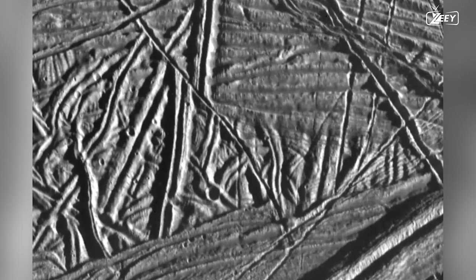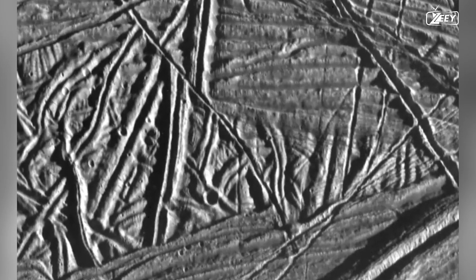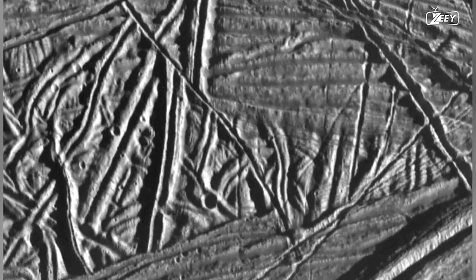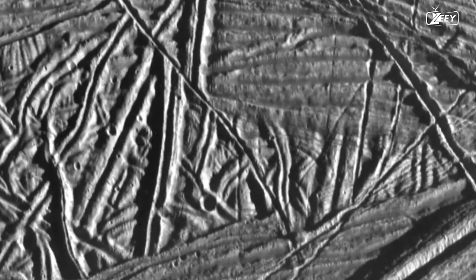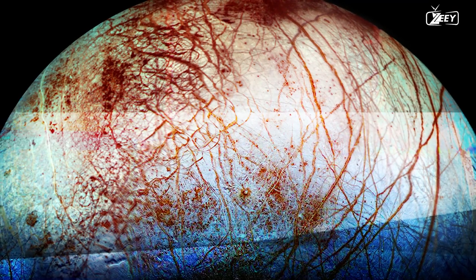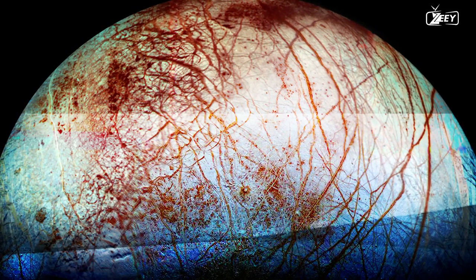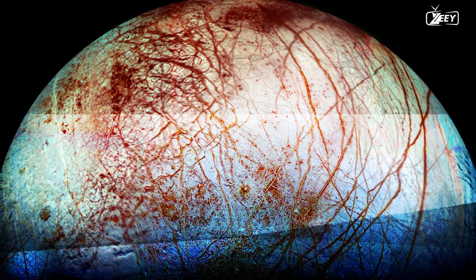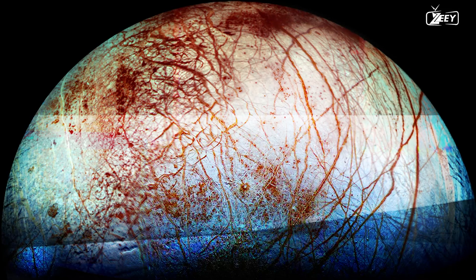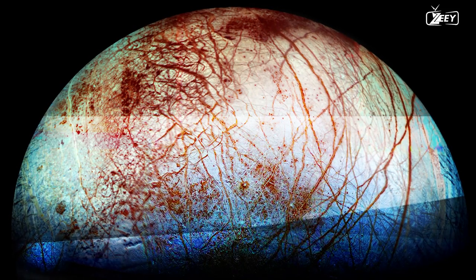The Galileo Orbiter captured an image of features that may flow from ice volcanoes, taken during its eighth orbit around Jupiter. The area is illuminated from the left by the Sun; the northwest corner contains features that resemble lava flows on Earth, while the southern feature appears to have poured over a ridge along its western margin. Color changes across the surface are linked to geologic features — patches appearing blue or white contain relatively pure water ice, whereas reddish and brownish patches have higher proportions of non-ice components.